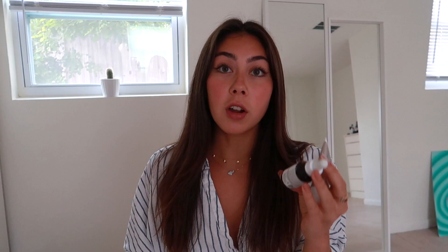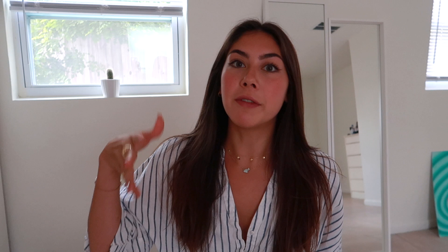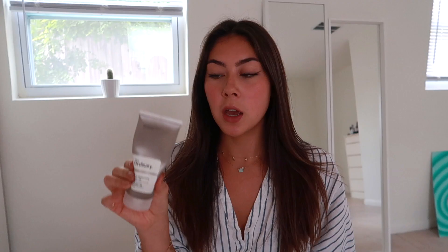At night I wash my face with the Mixeasy face wash. I switch on and off between two products — first is the Grand Active Retinoid from The Ordinary. There are many different variations of this but this is the one I use. It's supposed to help prevent signs of aging. I'm 19, which sounds silly, but think about it — you can't reduce aging but you can prevent it while you're still young, so that's why I use this.